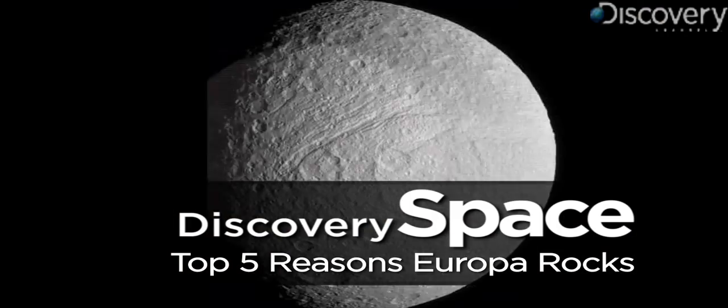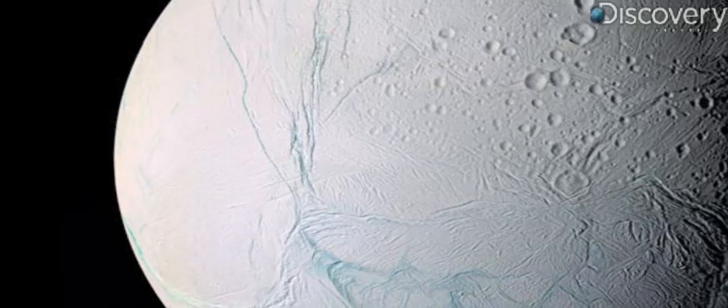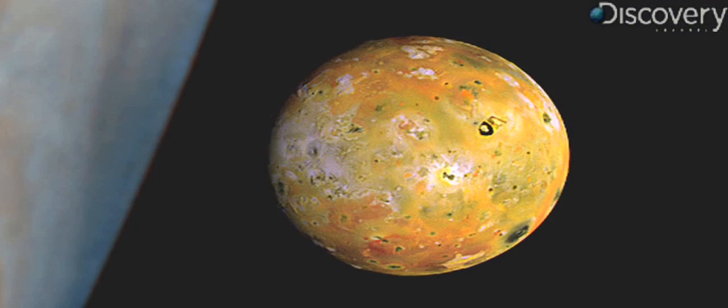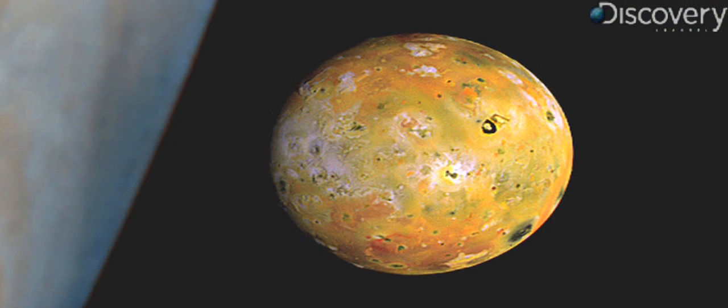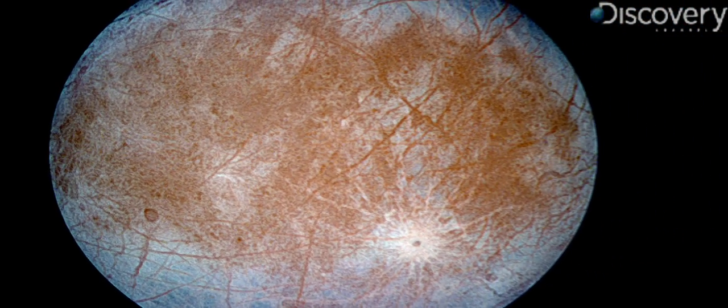We have 144 named moons packed into our solar system. Some are beautiful, some familiar, and some pretty gross — and most likely smell like farts on their surface. Seriously. Of them all, Europa might be the most interesting, and here's five reasons why.